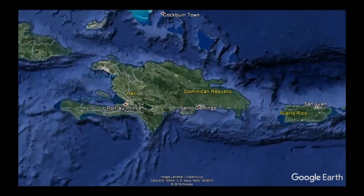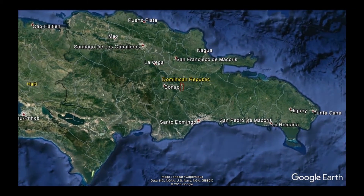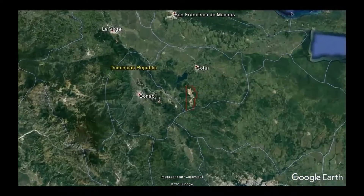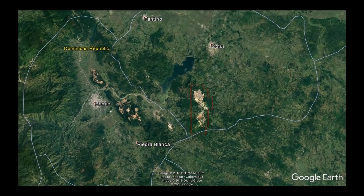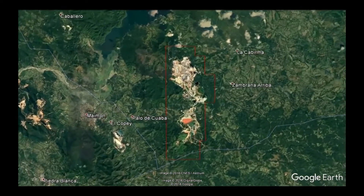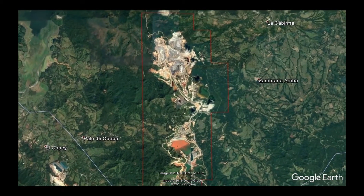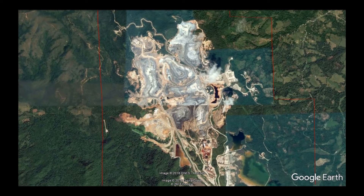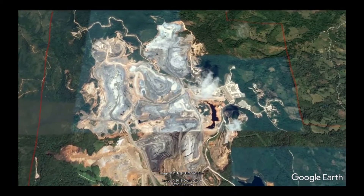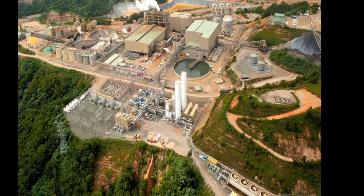The Pueblo Viejo gold mine is located in the middle of the Dominican Republic on the Caribbean island of Hispaniola, in the province of Sanchez Ramirez. The project is approximately 100 kilometers northwest of the capital Santo Domingo. Mining commenced in 1975 in the oxidized portion of the ore body by Rosario Dominicana and continued until 1999. Barrick began gold production at the end of 2012 using pressure oxidization with carbon-in-leach gold recovery to process 24,000 tons per day of ore.